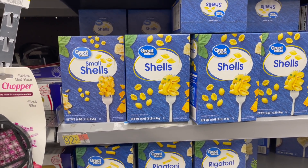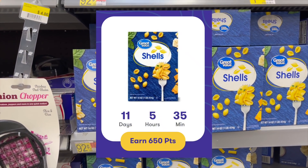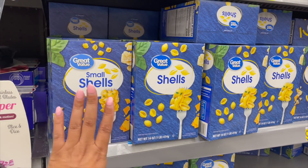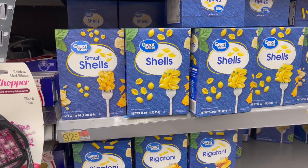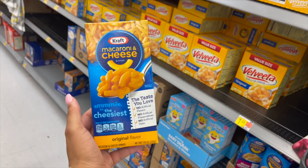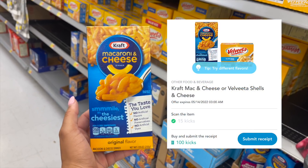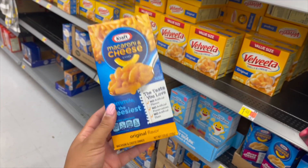Here with the Great Value pasta shells — small or large, 92 cents. We get 65 cents back on Ibotta, making it 27 cents. Also, the Great Value mac and cheese is a dollar. We have 35 cents on Ibotta and 115 Shopkick scans and kicks (46 cents) — final cost just 19 cents.